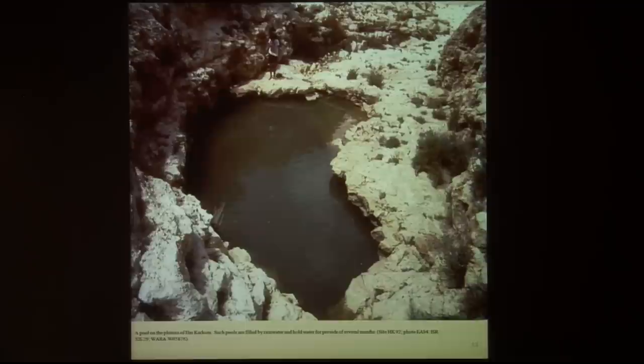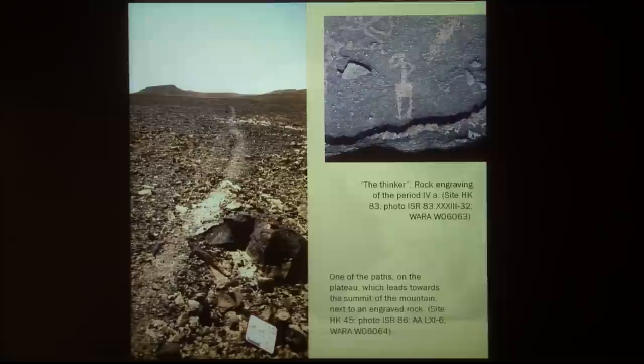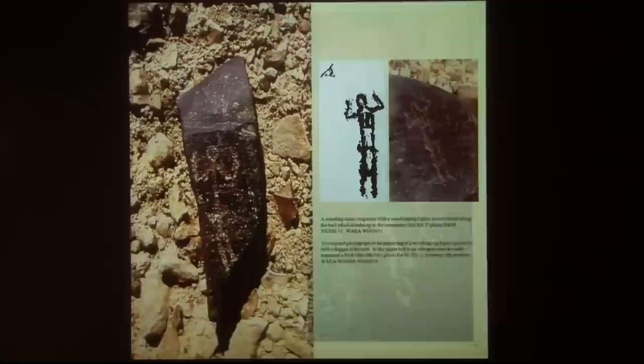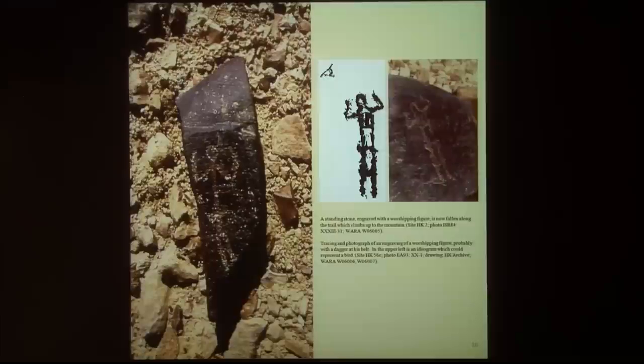There is water on this mountain, which is rather unique. My students come here to swim in May and June after three months without a drop of rain. There are trails which may be ancient trails, and there are rock carvings along the trails — some of these are praying figures, just worshippers. We don't know exactly what they are worshipping, but we find them along the trails that lead to the mountain.